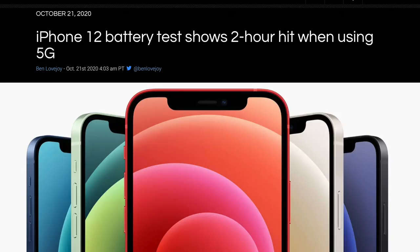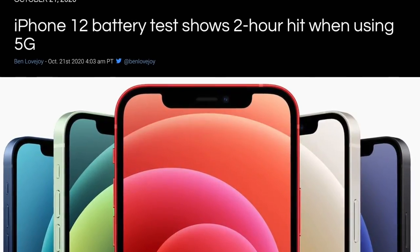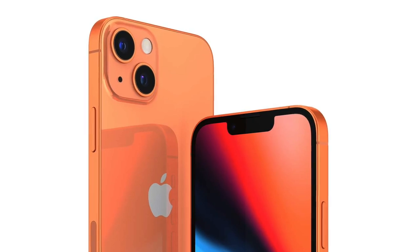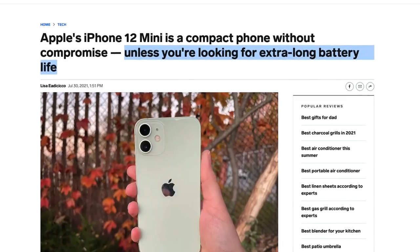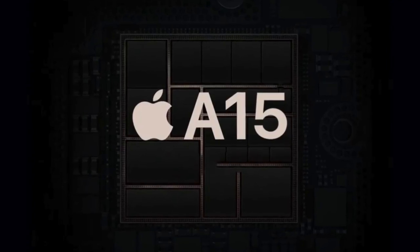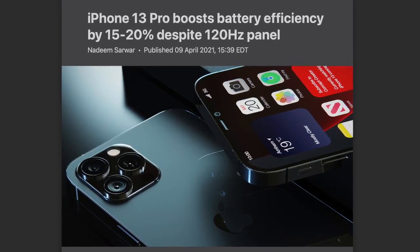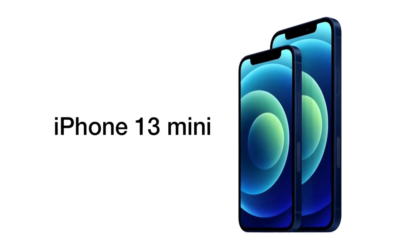Either way, we're getting larger batteries with the iPhone 13 series, which I'm very happy about — with the iPhone 12 series and the addition of 5G, battery life was pretty mediocre. I'm also hoping this saves the iPhone 13 mini, because the biggest issue with the iPhone 12 mini is battery life. With a larger battery plus the A15 chip being 15 to 20% more battery efficient, we should get one or more extra hours of battery life.